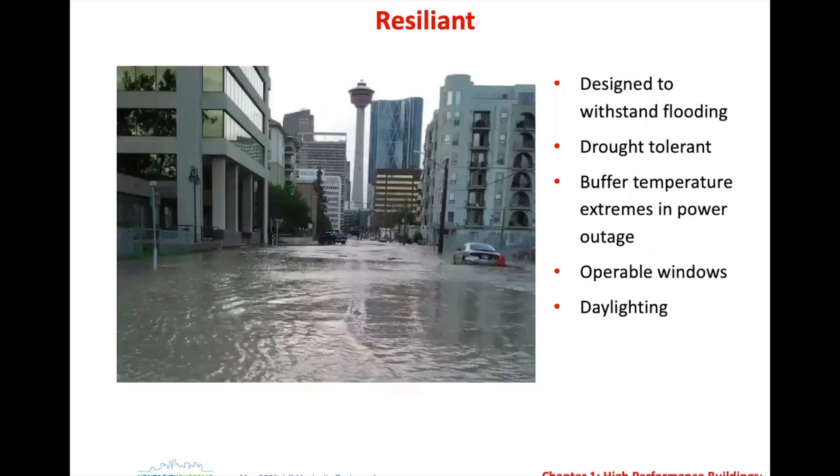Resilience is very important. High performance buildings should look forward to any possibilities — heat issues, extreme cold, drought, flooding. There was a severe flood up in Calgary, Canada, and having buildings be able to withstand that is an important aspect. Things like operable windows and daylighting matter — if you lose power, the ventilation system without backup won't be there, so being able to open windows in an extreme case and get some ventilation is important.